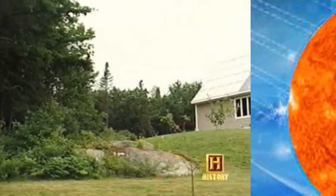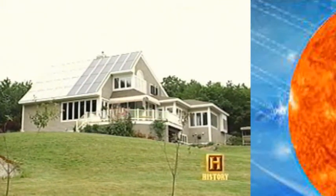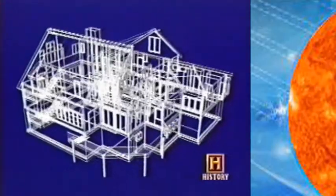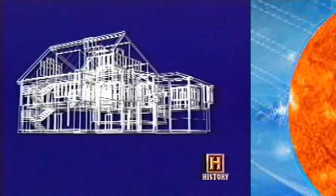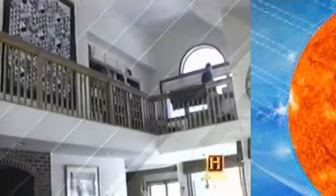The History Channel has a series called Modern Marvels. One of the programs dealt with the generation of power in America. The last five minutes of the program focused on the Maine solar house — how we were the answer to today's problems and tomorrow's challenges. Perhaps the power plant of the future looks something like this: a house on the Maine coast that generates more energy than it consumes. This house incorporates both solar thermal for space heating and hot water, and solar electricity for electrical production. The house does more than just exist — it contributes to the energy needs of its community.